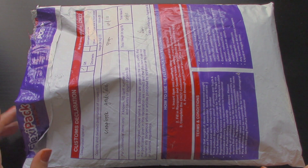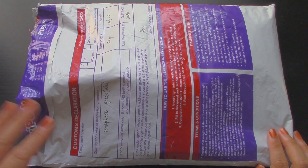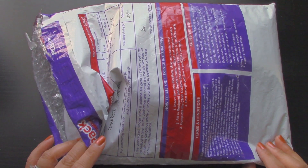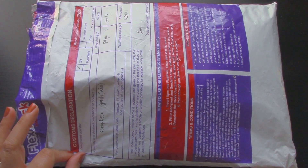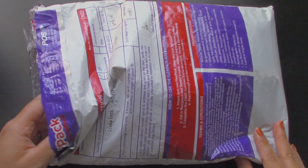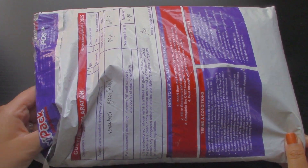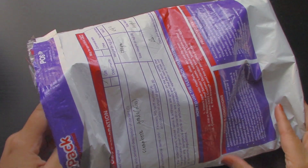I opened this package before filming because I wanted to make sure who it was from. I honestly wasn't expecting anything else except for that one item to review. All of this came from Malaysia, so of course anything from out of the States is always nice to see, because some things they have that we don't and vice versa.